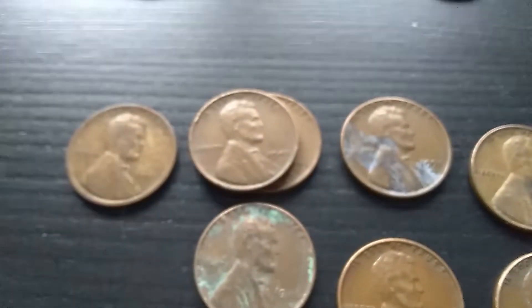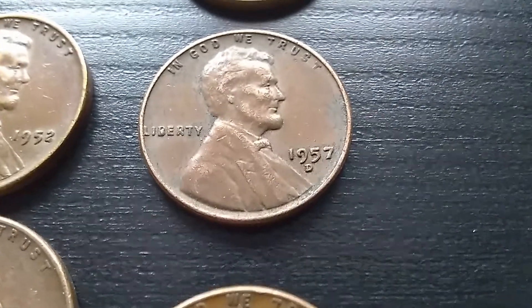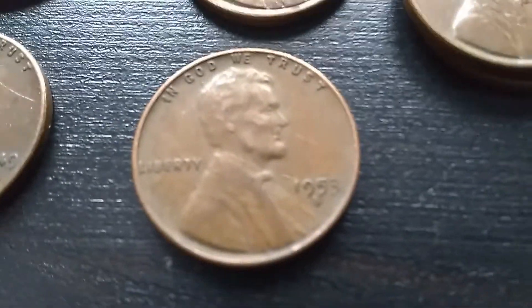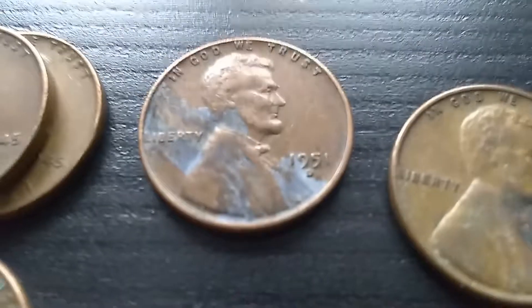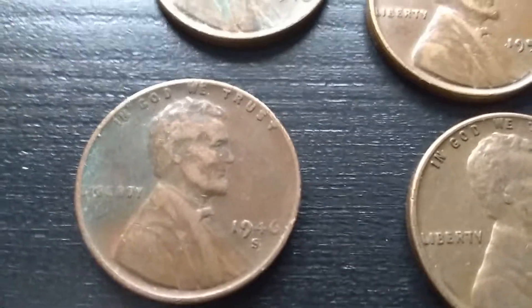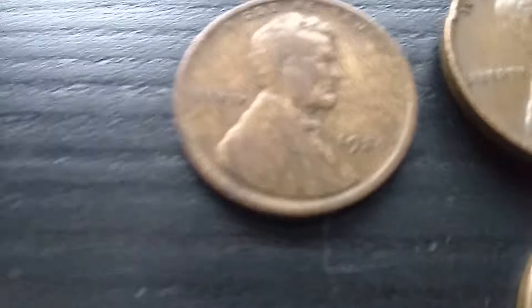Moving on to Wheat Cents. I found two 1958Ds, one 1957D, one 1954D, one 1953S, one 1952D, one 1952D, one 1951D, one 1949D, one 1949D, a 1946S, a 1946S, a 1946, two 1945s, and our oldest one, a 1920.